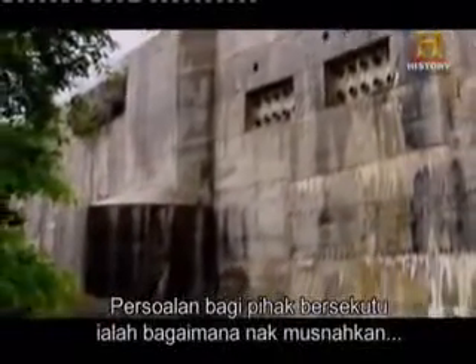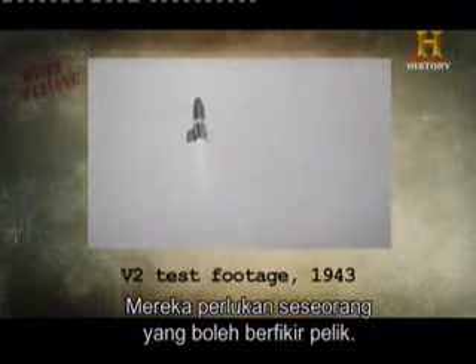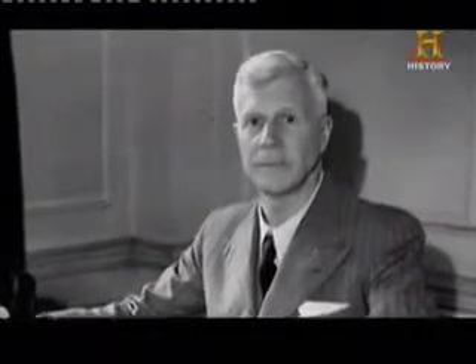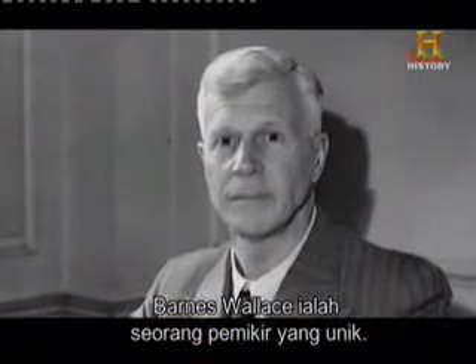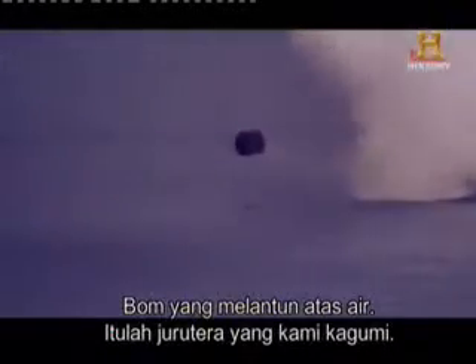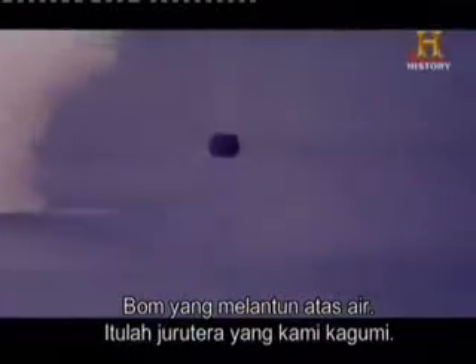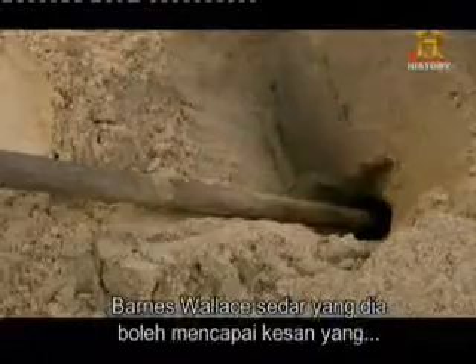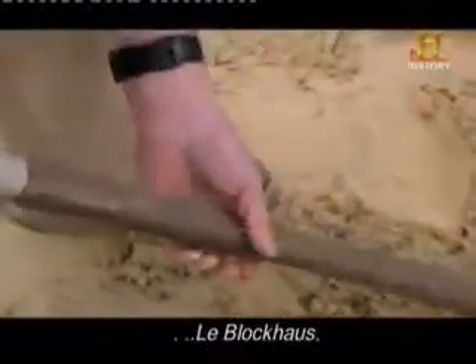The question for the Allies was how to destroy a massive bunker specially designed to repel attacks from above. They needed someone who could think weird. They found him — his name was Barnes Wallis. He was an absolute unique character: an aircraft designer who also designed bouncing bombs. Barnes Wallis realized he could achieve the same effect if he somehow managed to bury his bomb under Le Blockhouse.